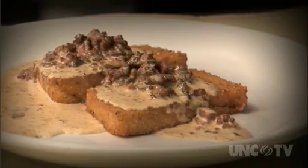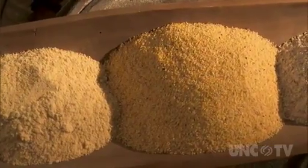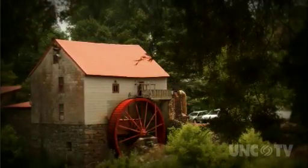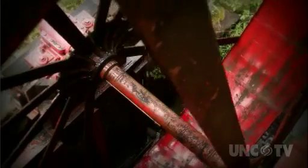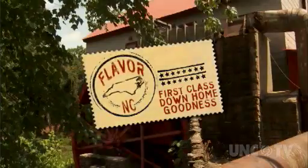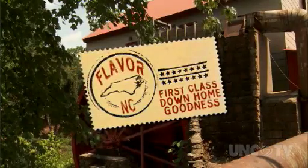Grits and gravy. What could be better? Grits ground the old-fashioned way at an honest-to-goodness old-fashioned gristmill. Power up the water wheel and get your taste buds set for stone-ground goodness. It's what's cooking next in Flavor NC.